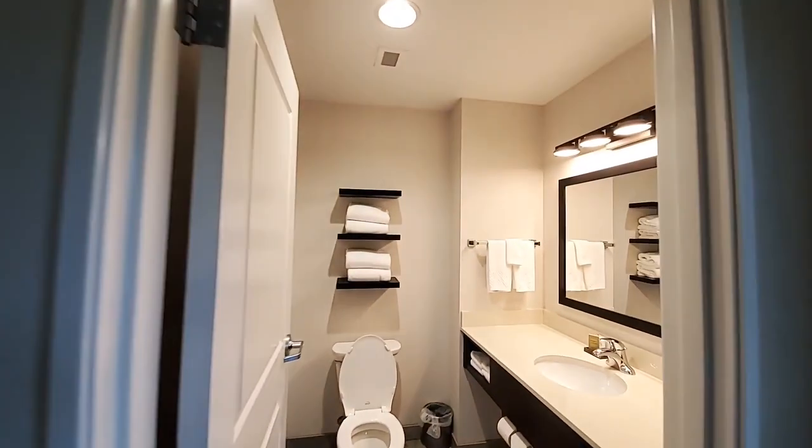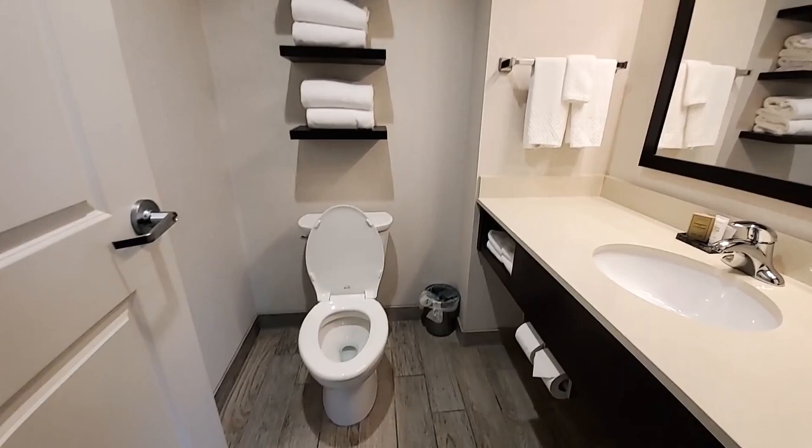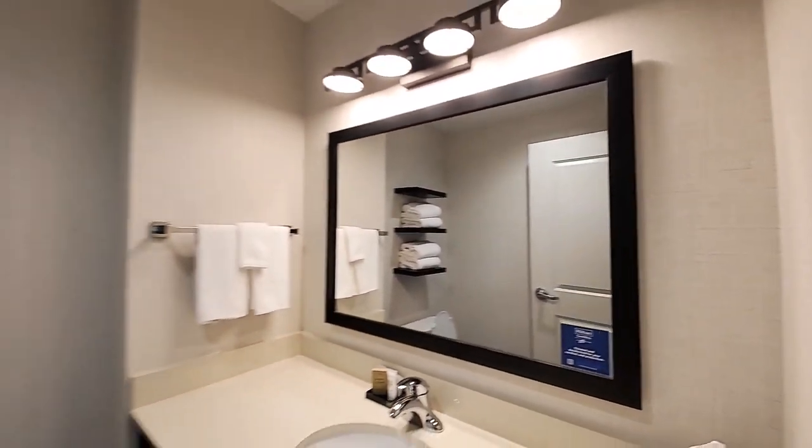Turning around here, you've got your first bathroom. This one is just a sink and toilet — no shower in here. It's got your towels and everything. A nice, really clean bathroom.